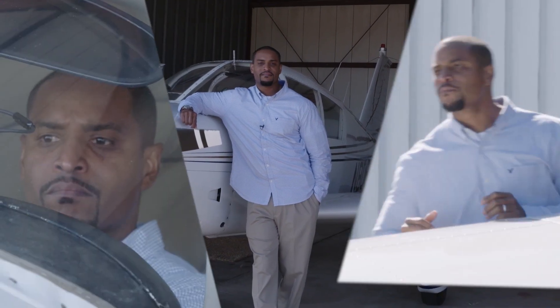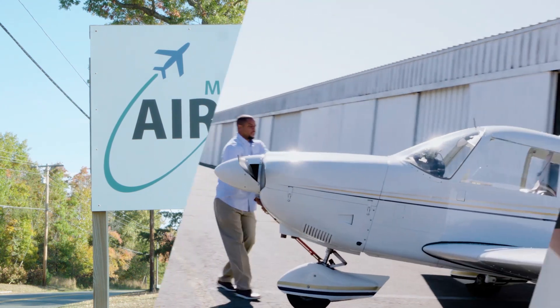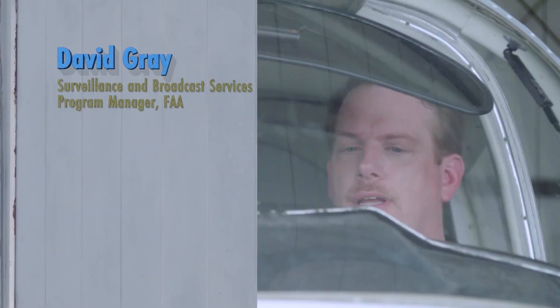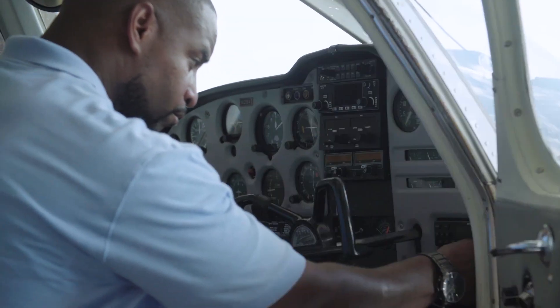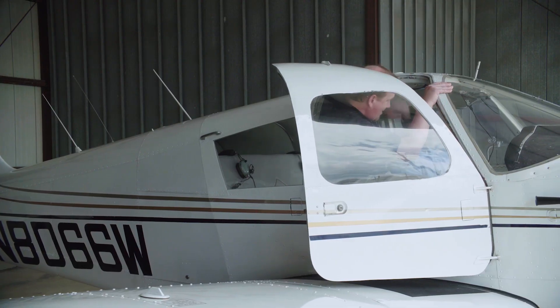I'm Jamal Wilson. I fly a Cherokee 180 based at beautiful Maryland Airport in Indian Head, Maryland. And I'm David Gray, the Surveillance and Broadcast Services Program Manager at the FAA. I've recently installed ADS-B equipment on my aircraft, and I've asked David to come out and walk me through some of the benefits of the equipment. It's great to be back. I'm looking forward to hearing about your experience and about your equipment.